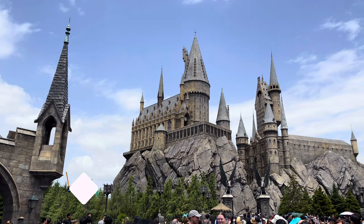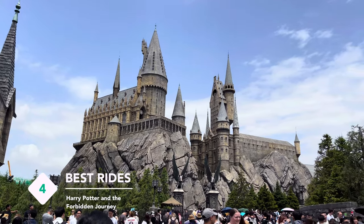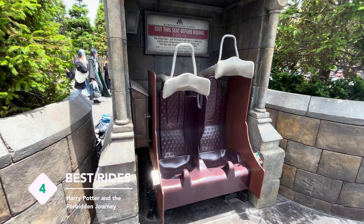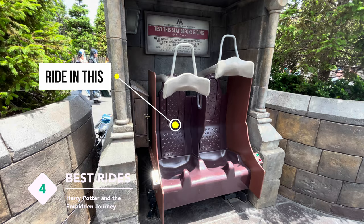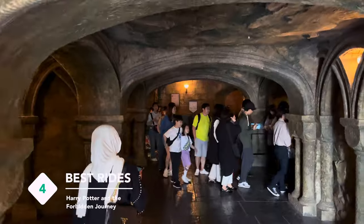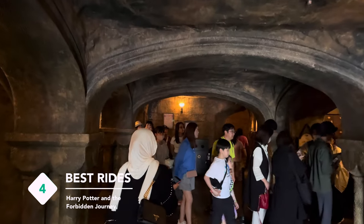Harry Potter and the Forbidden Journey received the honour of the world's number one ride for five consecutive years — that speaks volumes. Here you'll experience the reality and thrill of a new dimension in the Wizarding World that unfolds 360 degrees around you. Seriously, this ride is extremely amazing.